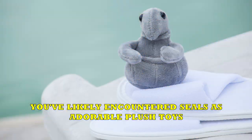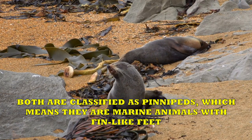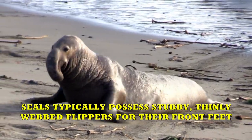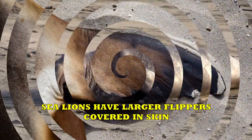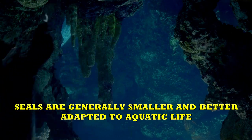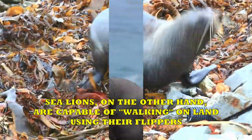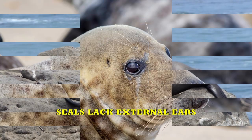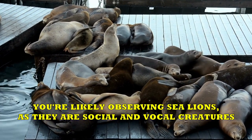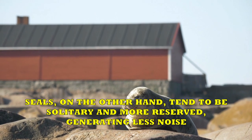Seals vs. Sea Lions. Both are classified as pinnipeds, meaning they are marine animals with fin-like feet. Seals typically possess stubby, thinly webbed flippers for their front feet, each with a small claw on the end of its toes. In contrast, sea lions have larger flippers covered in skin. Seals are generally smaller and better adapted to aquatic life, often using belly crawling as a means of movement, while sea lions are capable of walking on land using their flippers. Another distinguishing feature is the presence of external ears — seals lack external ears, while sea lions have small flaps. Seals tend to be solitary and more reserved, generating less noise, while sea lions are social and vocal creatures.